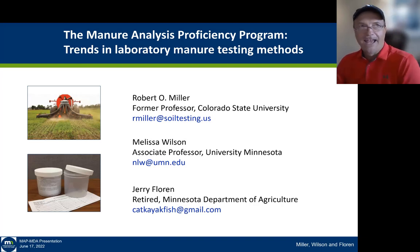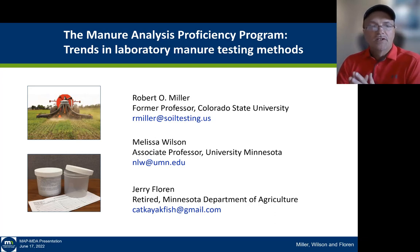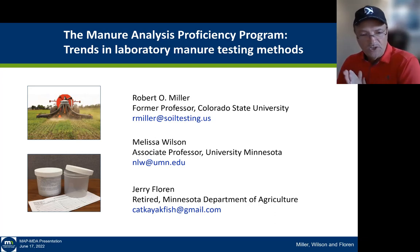I look after the laboratories for soil quality control testing. I run programs for agriculture covering soils, plants, and waters, and I do programs for the compost industry. I've been associated with the manure testing program since it was initiated in the late 1990s. Jerry Florin, who is our co-author on this paper, has worked with me for almost the last 25 years on looking at quality of manure analysis.